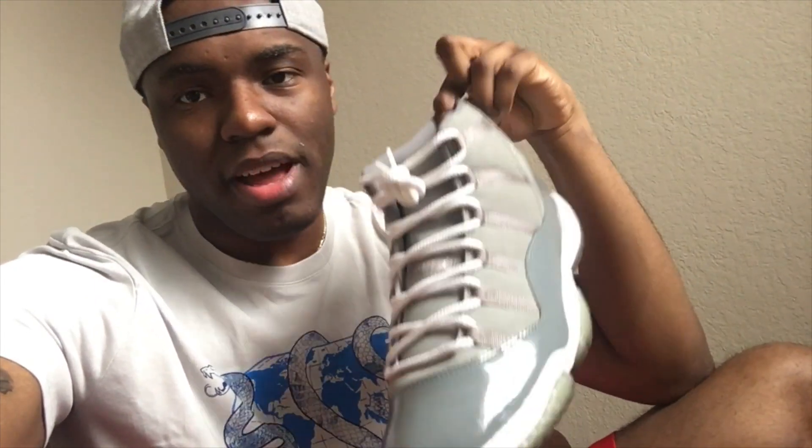I got doubled up on the Cool Greys — I think they go great with sweats. It's probably my favorite Jordan 11 because they're not too flashy, it's a darker color so they go with everything. I'll be wearing a lot of these and I have a second pair for a rainy day.